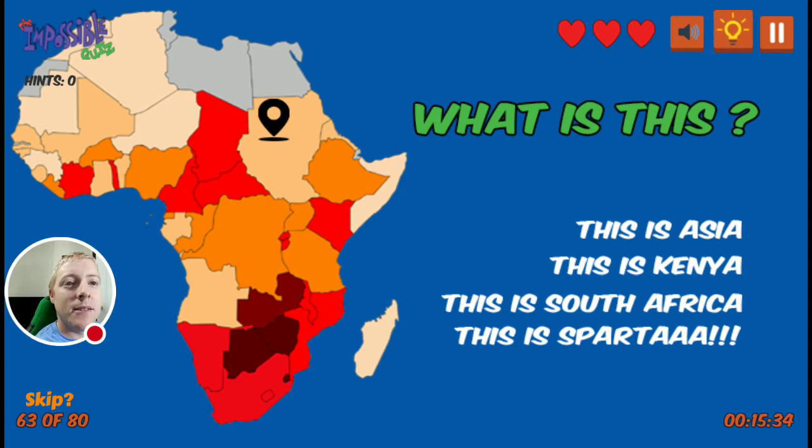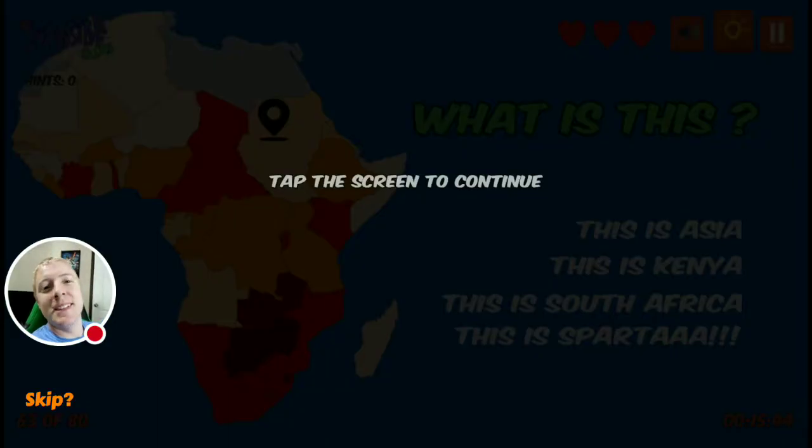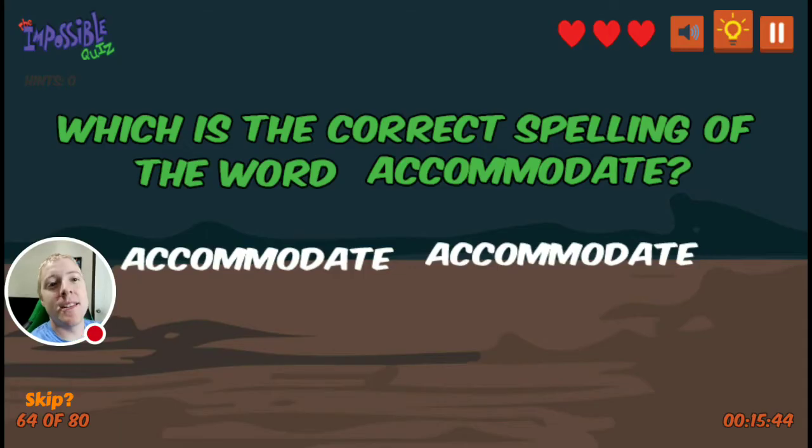What is this? This is Asia. This is Kenya. This is South Africa. This is Sparta. This is Sparta. I don't know, don't ask me guys.